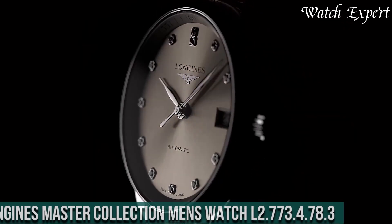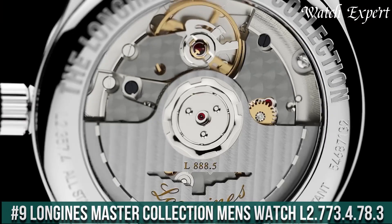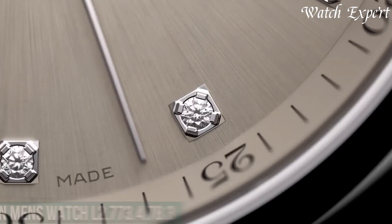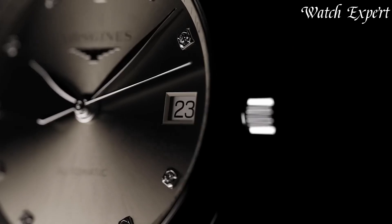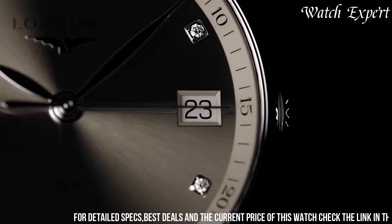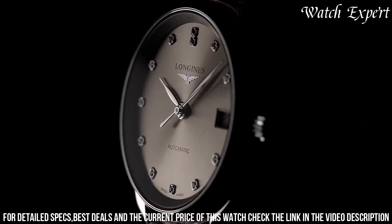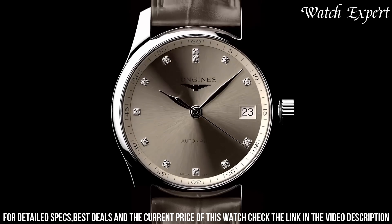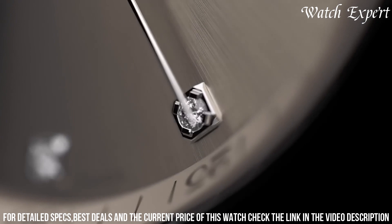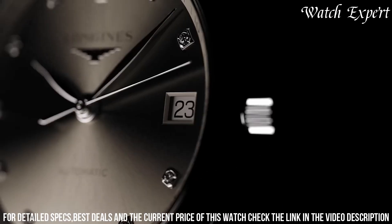Number 9: Longines Master Collection Men's Watch L2.773-4.783 — a harmonious fusion of classic elegance and contemporary sophistication. Crafted with Longines' renowned craftsmanship, its design epitomizes timeless style. The silver dial, adorned with Roman numerals and intricate detailing, captures the essence of refined aesthetics. Powered by an automatic movement, it ensures precise timekeeping and reliability.